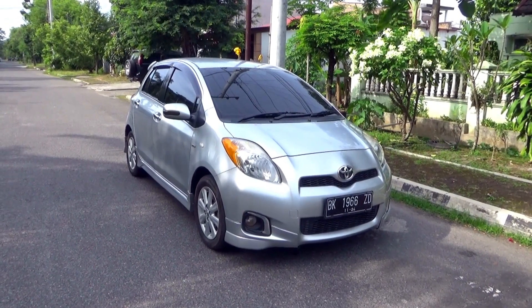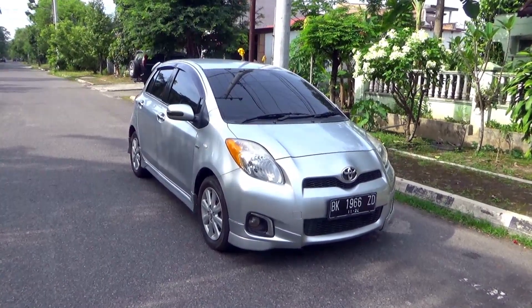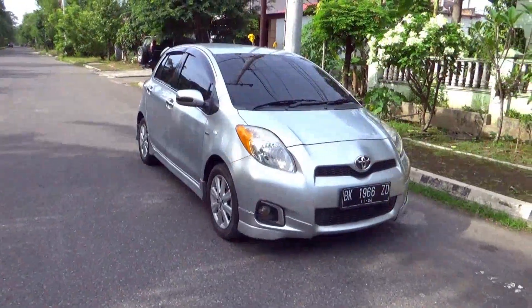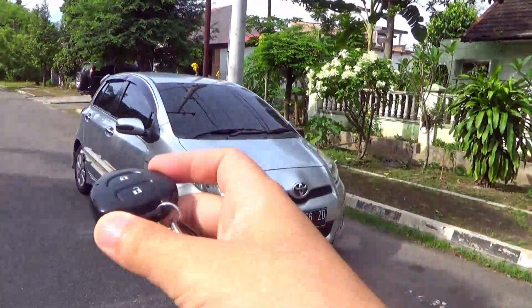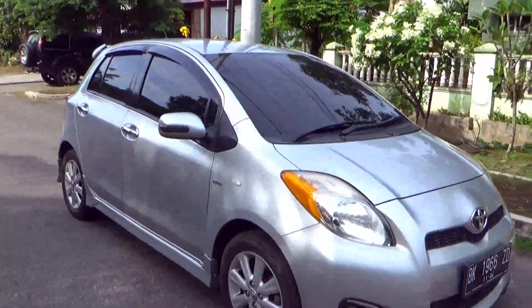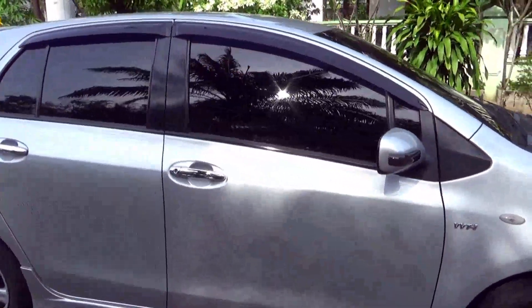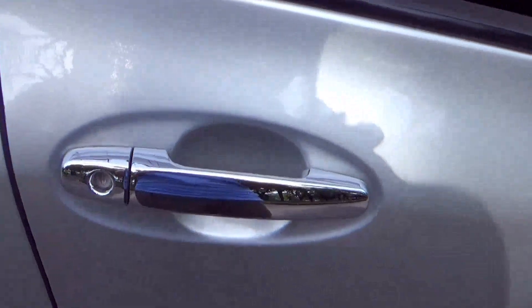Hello there. This is a full in-depth tour review of this 2012 Toyota Yaris 1.5E, showing exterior, engine and interior. Here's the key fob, as you can see. The exterior colour is silver metallic. This one has chrome door handles.